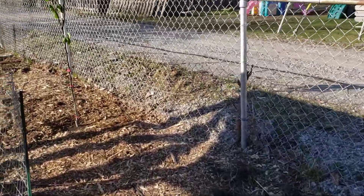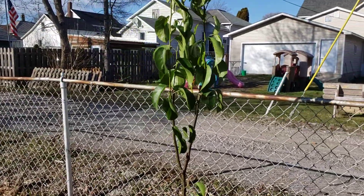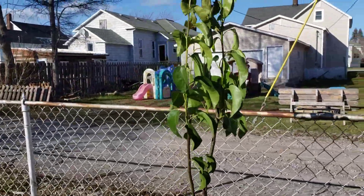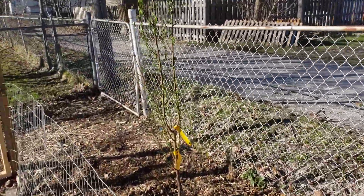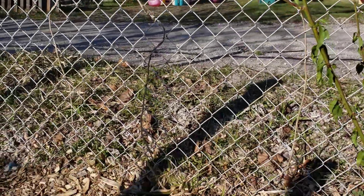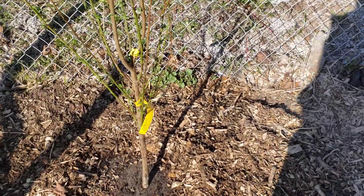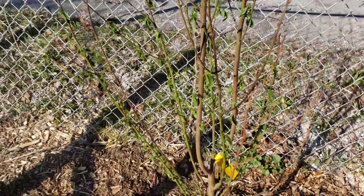This here is the Black Arkansas apple — I'm actually pretty excited about those, they're supposed to be awesome baking apples. Right here is the Rainier peach tree. I actually had one of these back in Jackson, Michigan when I was living down there and grew some good peaches, so I'm pretty excited about having that again. And this one right here is my pear tree.